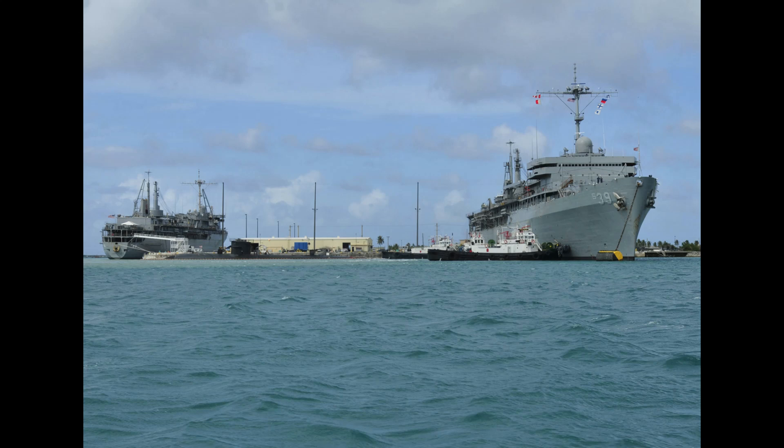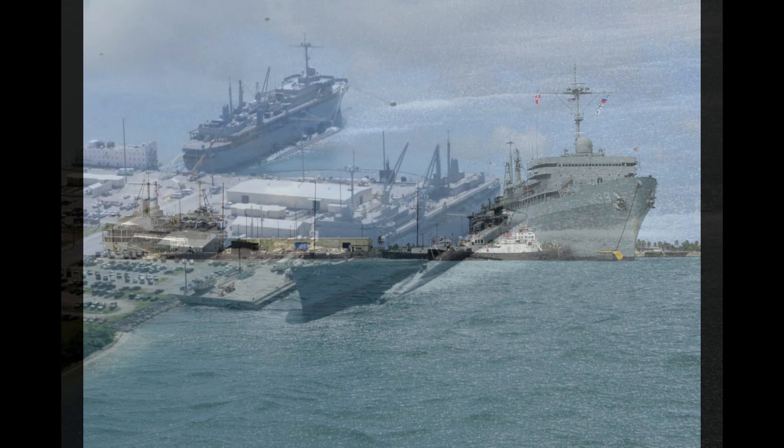The United States Navy currently employs two vessels whose primary purpose is to service and replenish the submarines of the U.S. Navy. These are called submarine tenders.